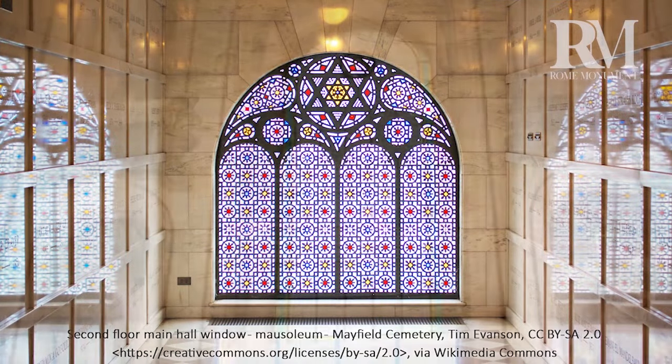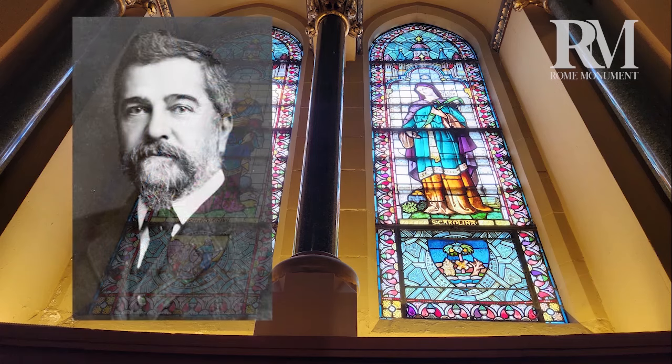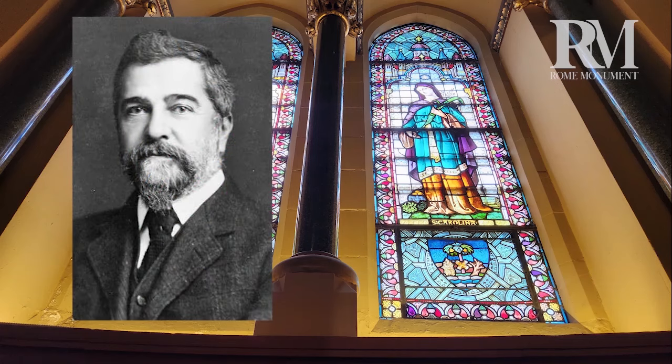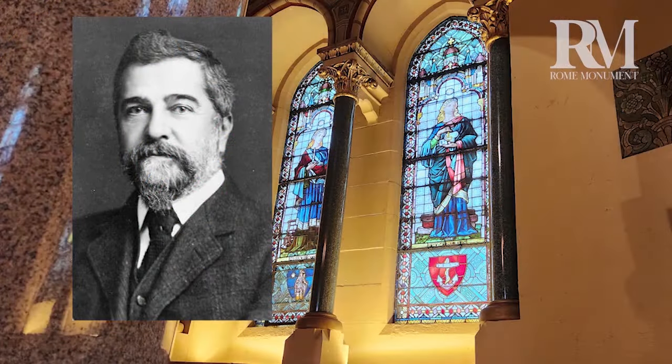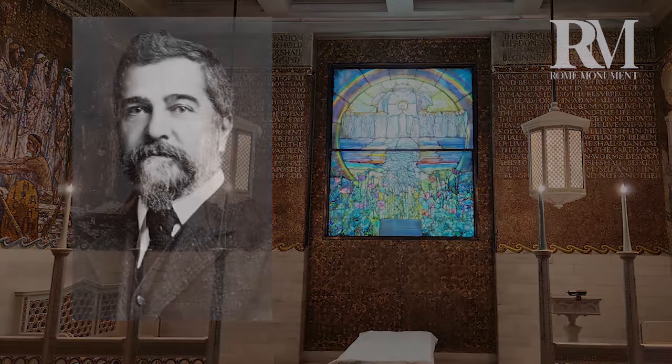Stained glass windows have been a staple of churches and mausoleums for centuries, but it was Louis Comfort Tiffany who advanced the art of stained glass making in the late 19th and early 20th centuries by creating an extra layer of richness and color to these remarkable windows.